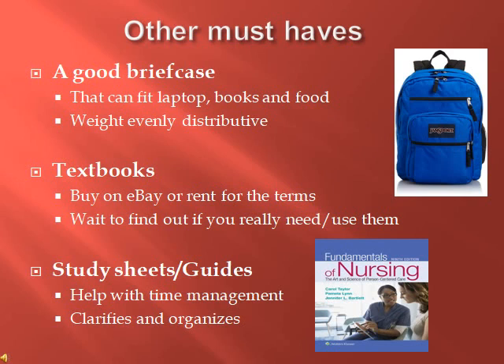Another must-have is textbooks. I recommend buying them on eBay or renting them — I don't see a purpose in buying new textbooks at $200 each. On eBay you can get them for $20, or even send an offer for less and they'll usually accept. You can also rent from Amazon for the term. Also, find out if you actually need the book first, because in my first semester I bought everything on the list and we only used one of them.